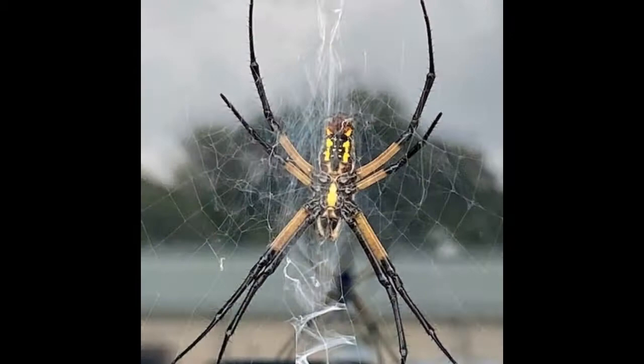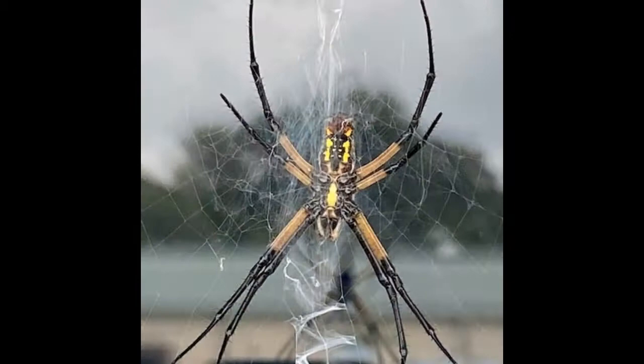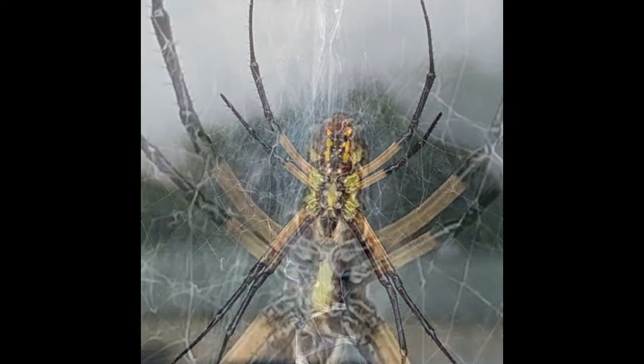The yellow garden spider is also known as the writing spider, zigzag spider, hay spider, or corn spider. The spider's Latin name translates to gilded silver face.